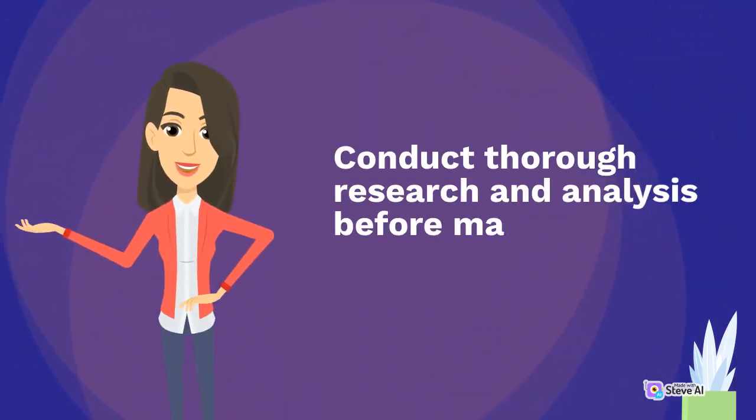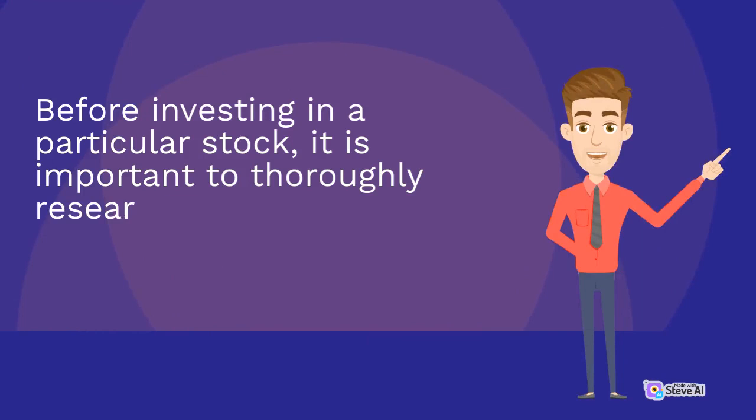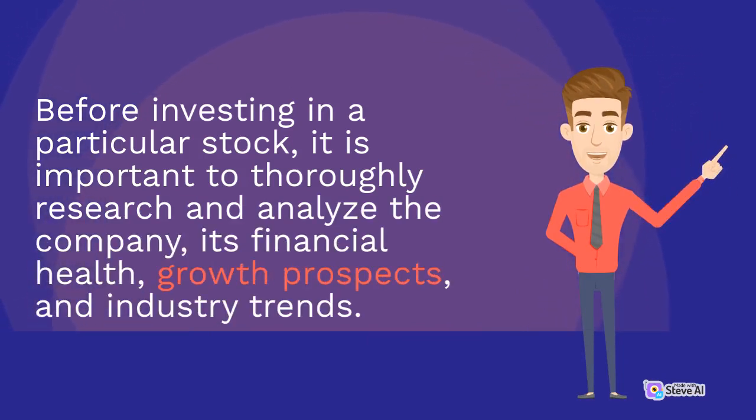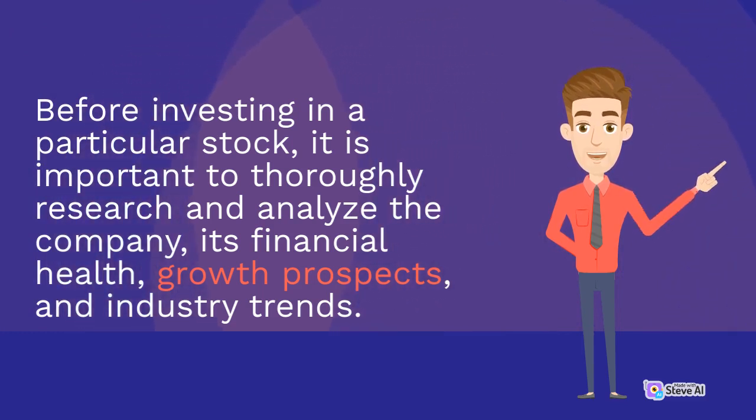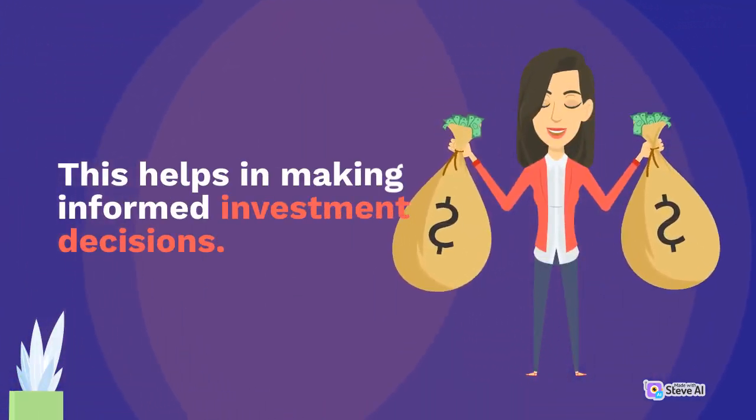Conduct thorough research and analysis before making investment decisions. Before investing in a particular stock, it is important to thoroughly research and analyze the company, its financial health, growth prospects, and industry trends. This helps in making informed investment decisions.